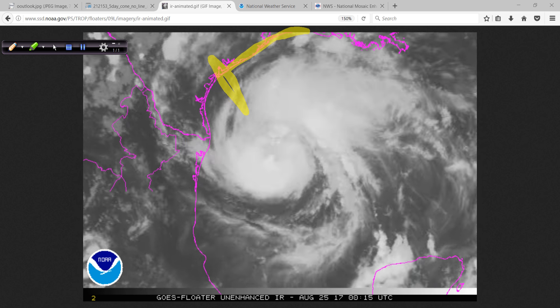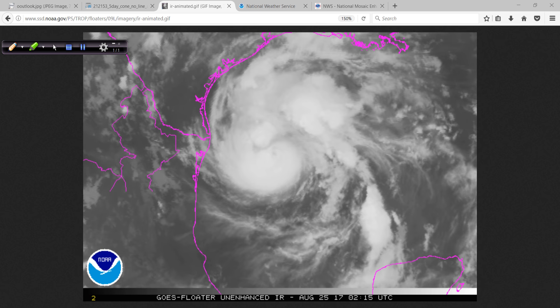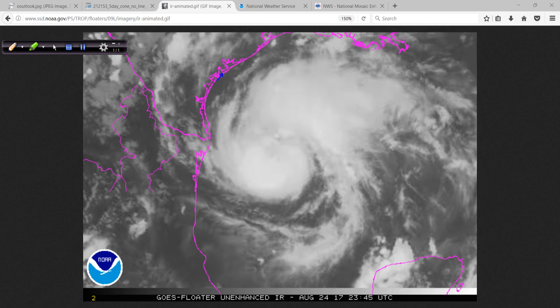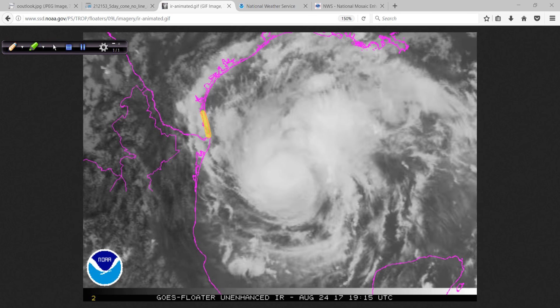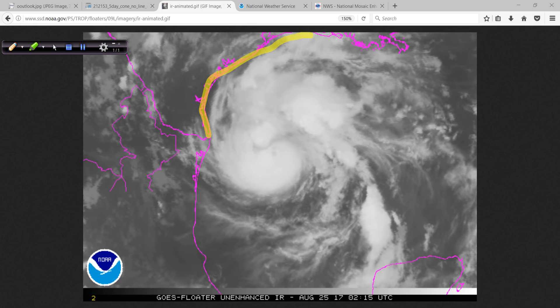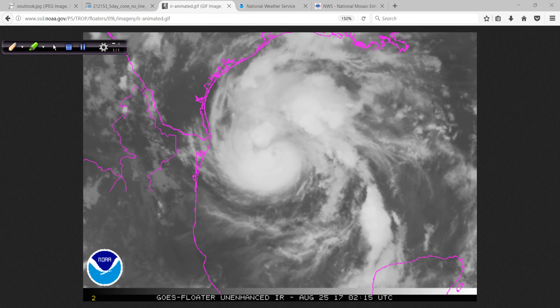That storm surge in some places could be near 12 feet. There will also be storm surge farther down the coast towards South Padre Island. The whole area could see surge all the way over to Morgan City. So it's coming.